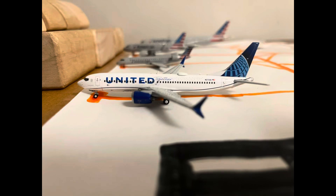First off here, we got a United Boeing 737 MAX 8. He's going to be heading out to San Diego after coming in from Houston.